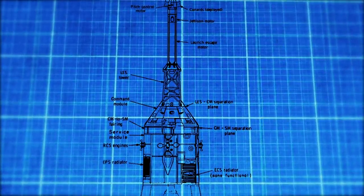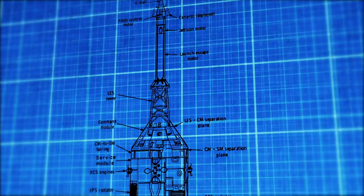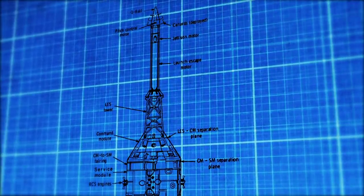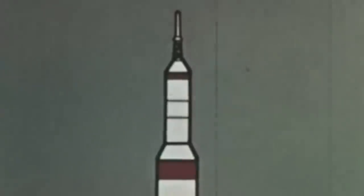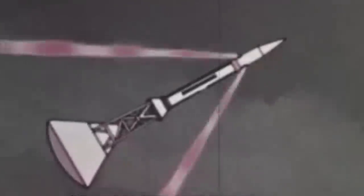The test vehicle was made up of a boilerplate command and service module designated BP-22, while the launch escape system was the same that would be used throughout the Apollo program, built by Lockheed Propulsion. It was intended to save the crew from emergencies such as failure of the launch vehicle, failure of the guidance system, or an unexpected fire on the launch pad. The system could be set off by one of three wires running down the outside of the launch vehicle, which would activate if the signal was lost, or it could be activated manually by the commander. Once activated, the system would light a solid fuel escape rocket and open a canard system to guide the command module away from the launch vehicle, then land by means of a parachute.